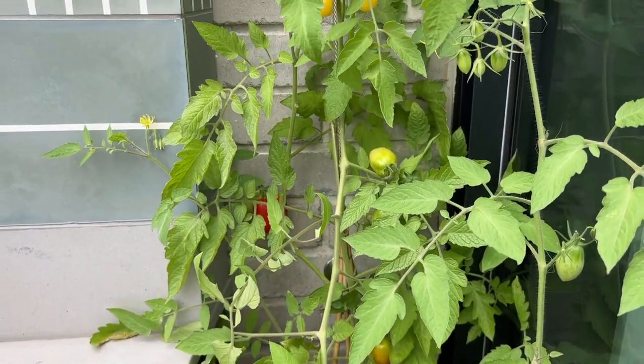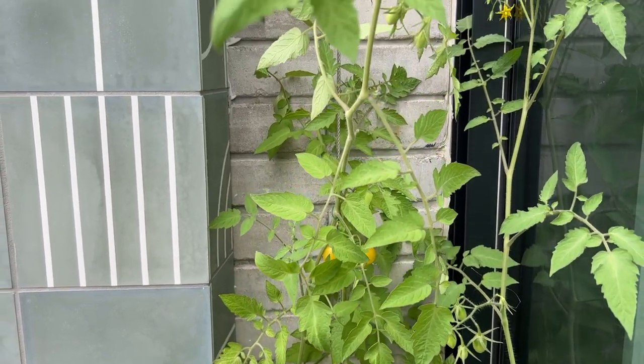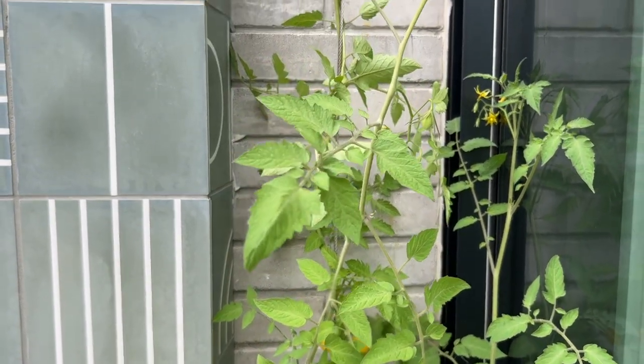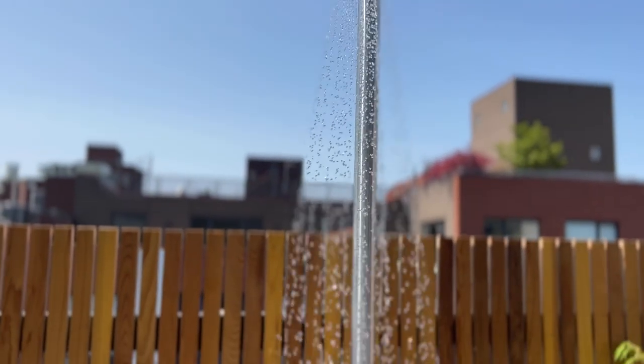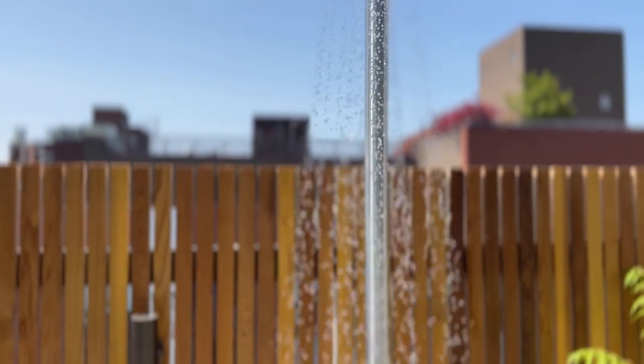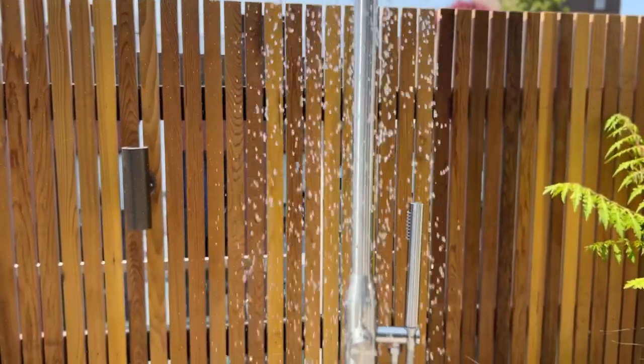Although we decided not to install a water feature, the client opted for a shower to be added instead. It really comes in handy on hot and humid summer days.